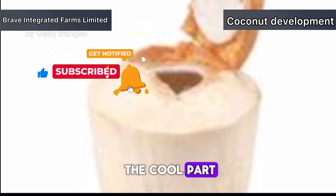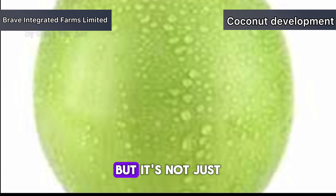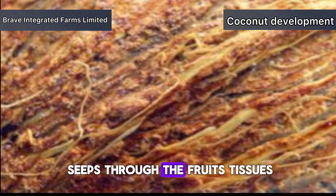Now here's the cool part. Coconut palms have a unique ability to extract water from the soil through their roots. This water travels up through the tree and into the developing coconut. But it's not just plain water — it's gradually infused with sugars, vitamins and minerals as it seeps through the fruit's tissues.